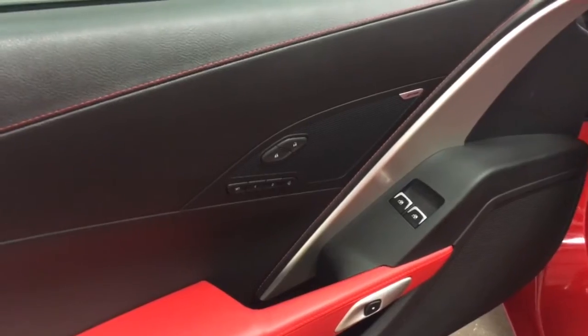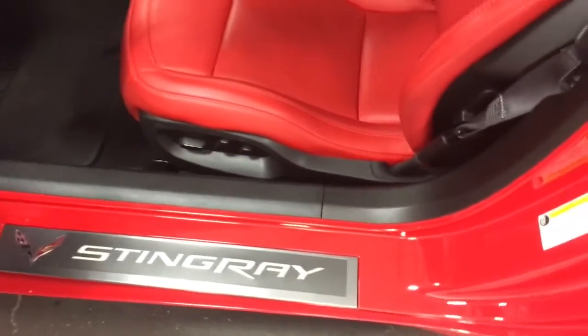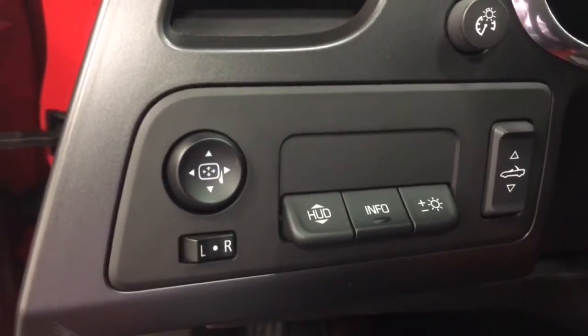Here we've got bows, power windows, power locks, memory seats, power doors, a nice Stingray ledge cover, and over here we've got heads-up display on this model. Power mirrors are right there and a power top. I'm going to show you all of that in a second.